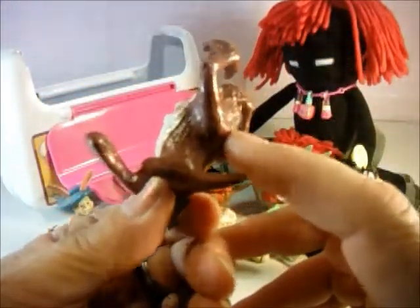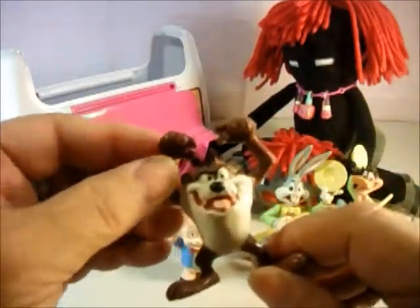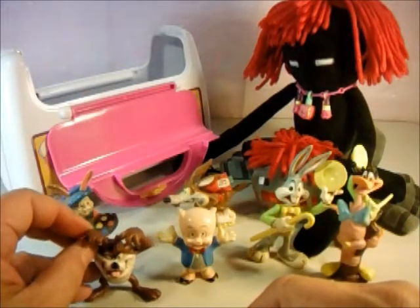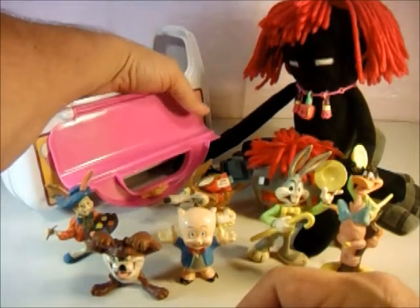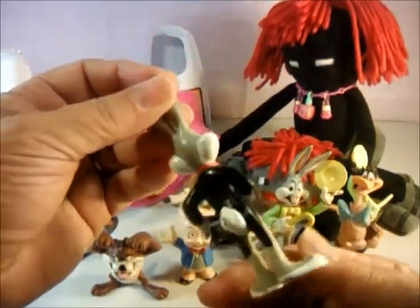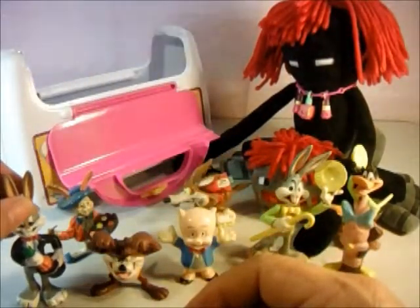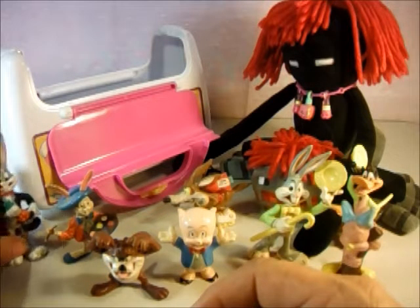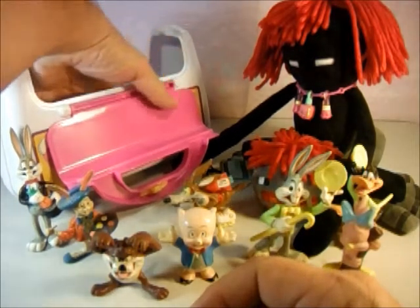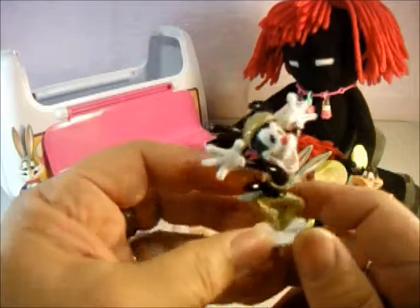And we have the Tasmanian Devil — he's one of my favorite characters because he's just so cool. Anybody that can spin that fast and not get dizzy is cool! And we have another Bugs Bunny and he looks like he's pulling carrots out of his hat. Stand up, Bugs — there you go. And we have one of the Animaniacs.